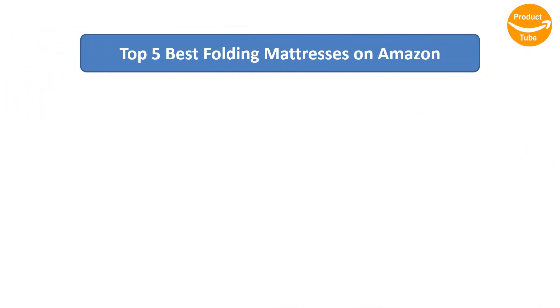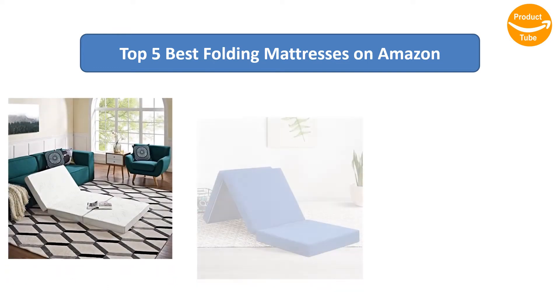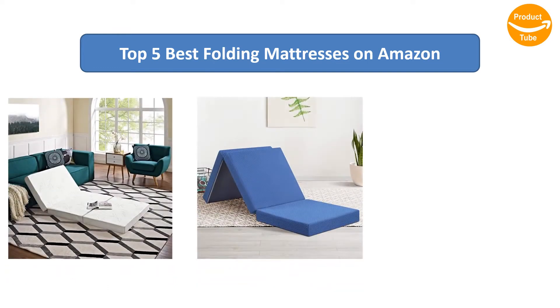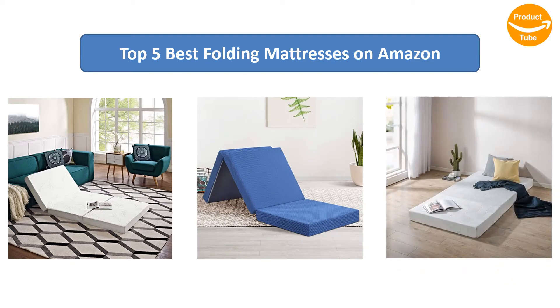Find the best folding mattresses on Amazon. We analyzed consumer reviews to find the top-rated products and I am going to review the top 5 best folding mattresses on the market.